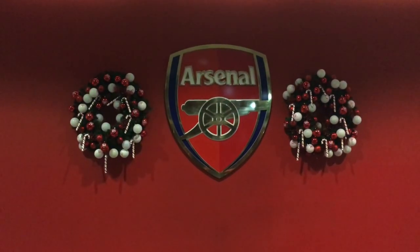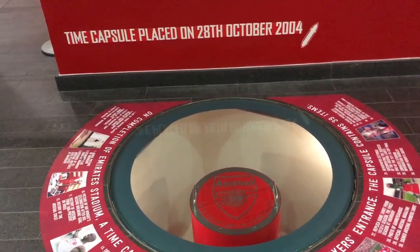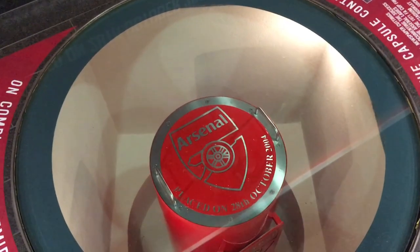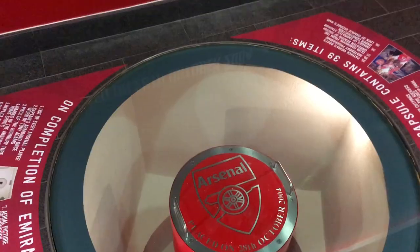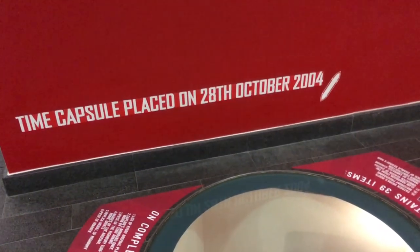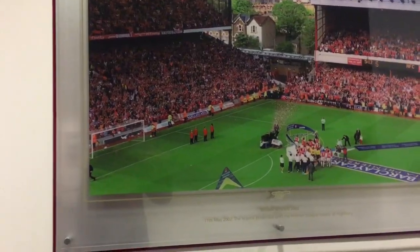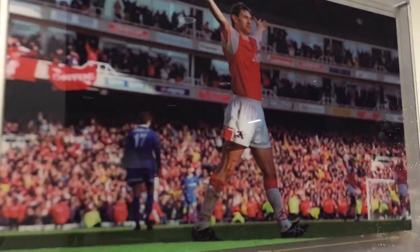Just below the Arsenal crest at the players' entrance, there is a time capsule which was built into the ground during the construction of the Emirates. It contains memories from Arsenal through the years and memories from Highbury, and I believe it contains items such as Tony Adams's captain's armband. Also in the room, there are plenty of other photos of Arsenal through the years.